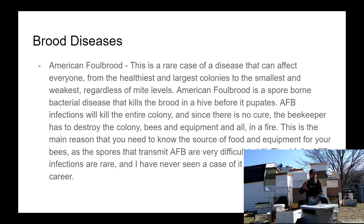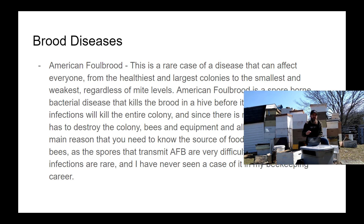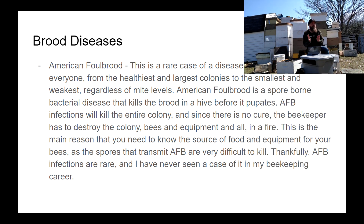For that reason, when an American Foulbrood infection happens, the course of action is unfortunately to destroy everything — to immolate the hive and burn absolutely everything. That is the only way to ensure those spores don't get transferred to other hives. Thankfully, this is a rare disease. I've never seen it, and I know only one or two people who have.